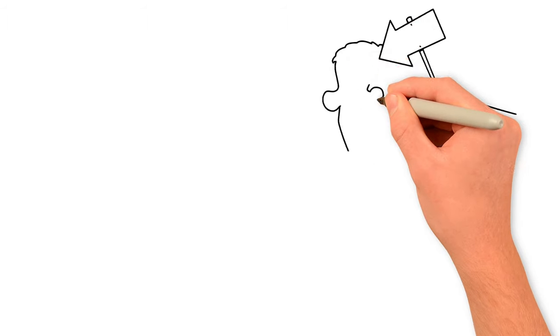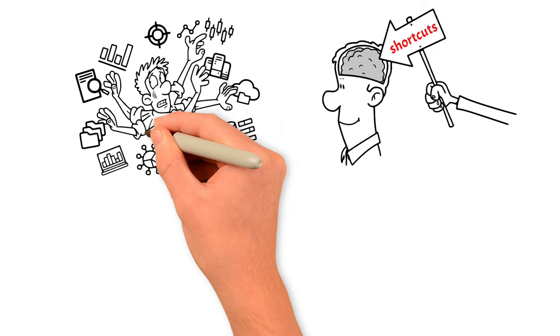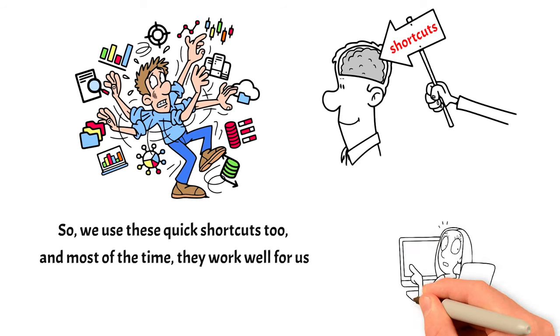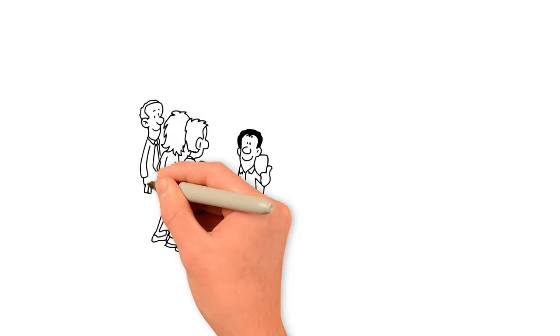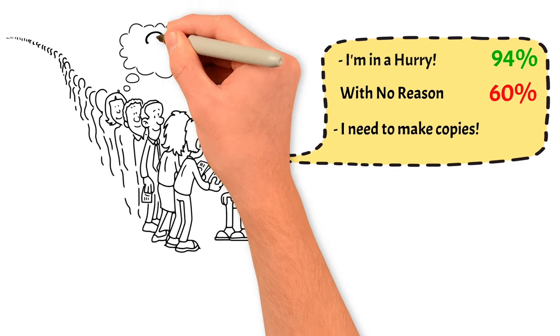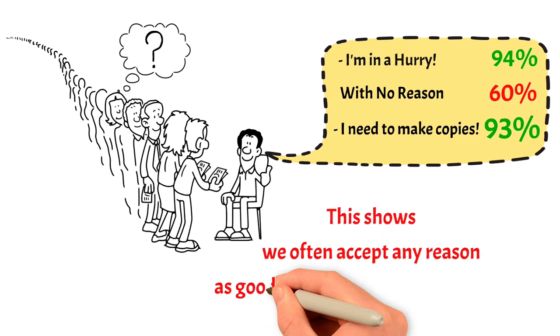We humans also rely on similar shortcuts in our thinking, because the world is very complex and it's not possible for us to carefully think through every single decision we make. We are more likely to help others if they give us a reason, even if it doesn't make much sense. In a study, a researcher asked to cut in line at a copy machine. When she explained she was in a hurry, 94% of people let her go ahead. Without giving any reason, only 60% allowed her. Interestingly, even a silly reason like needing to make copies got her permission 93% of the time, showing we often accept any reason as good enough to do someone a favor.